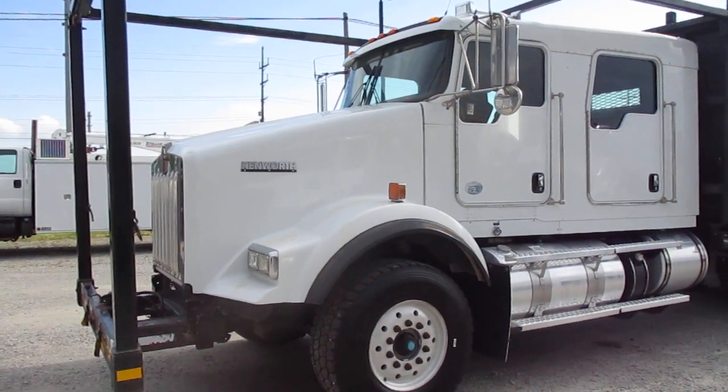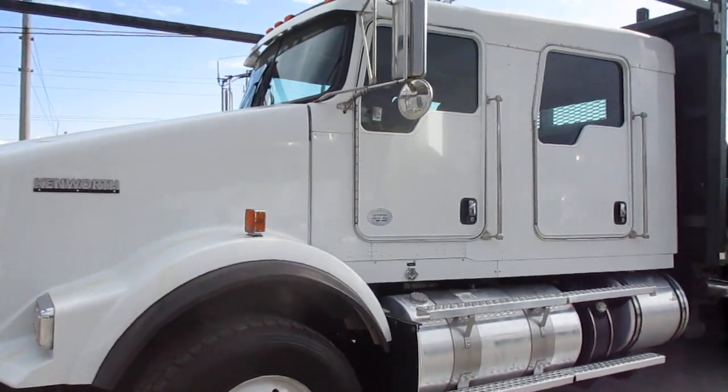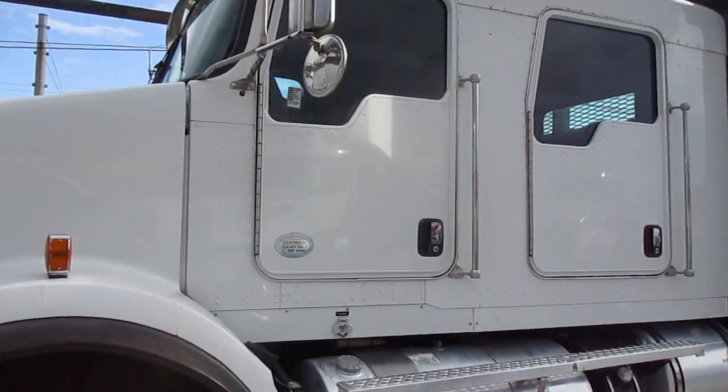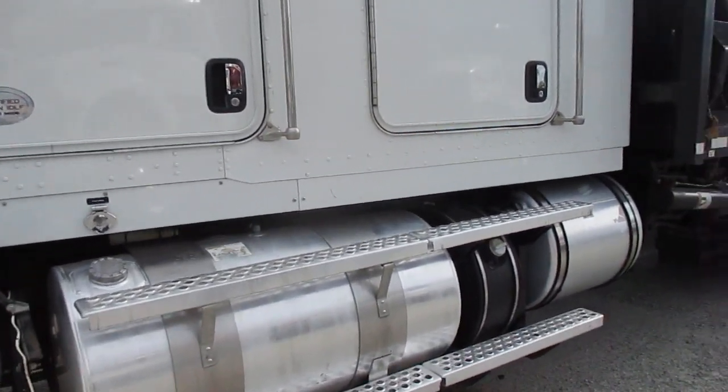Hi, we have a 2011 Kenworth T-800, one cab, only 114,000 miles, manual 9-speed with a logo.